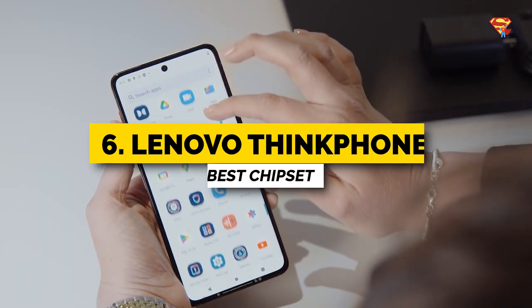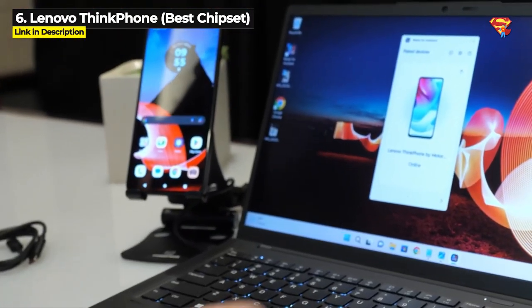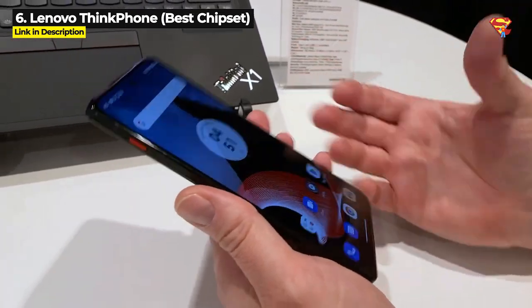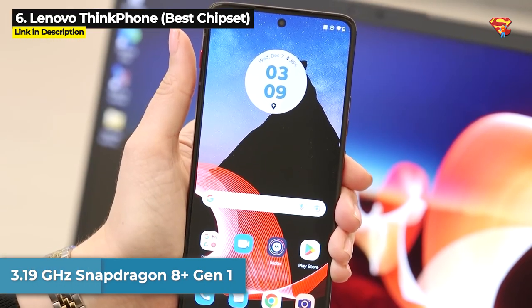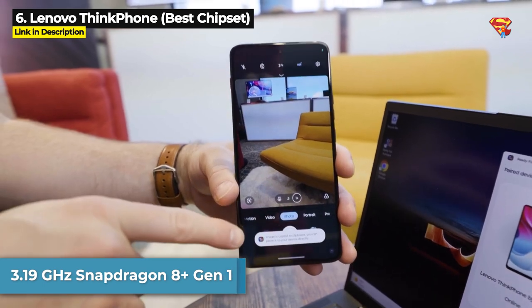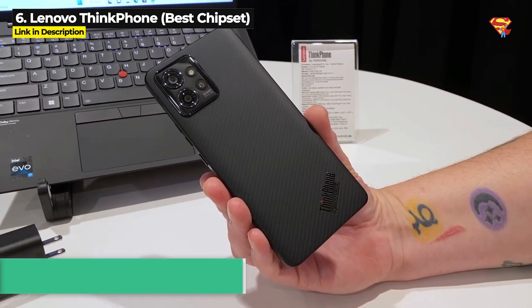This is the best choice for you if you need a rugged phone that can fit in at the office and doesn't look like a miniature tank. Also, Lenovo's Thinkphone has got the best chipset available in any rugged phone at the time of this video, which is the 3.19GHz Snapdragon 8 Plus Generation 1.